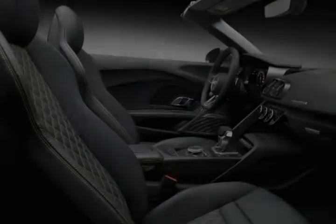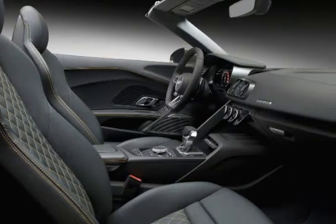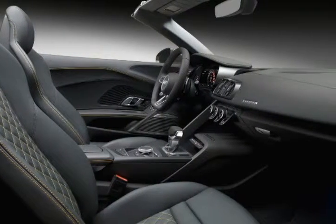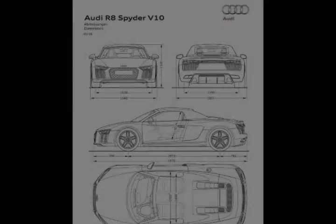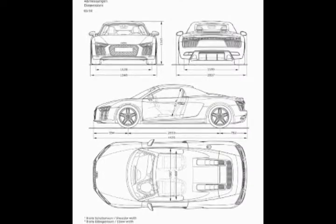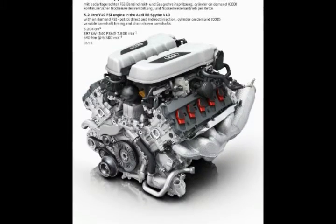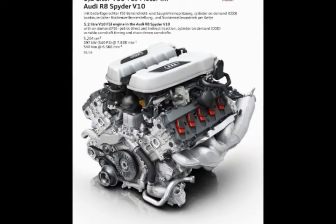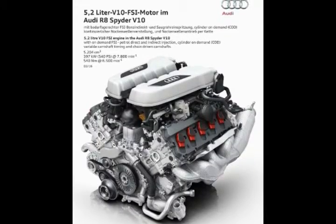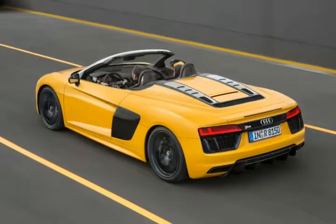Inside, there's a 12.3-inch virtual cockpit display replacing the traditional instrument panel, as well as Audi Connect with 4G LTE connectivity, internet radio, destination entry via Audi, travel information, Google Earth satellite maps, and Wi-Fi hotspot for the passenger. Other features include the Bang and Olufsen premium sound system, MMI touch, and heated and electrically adjustable sports seats.